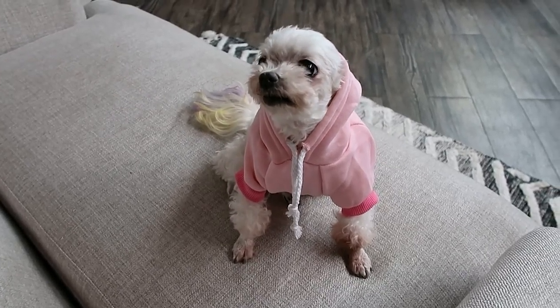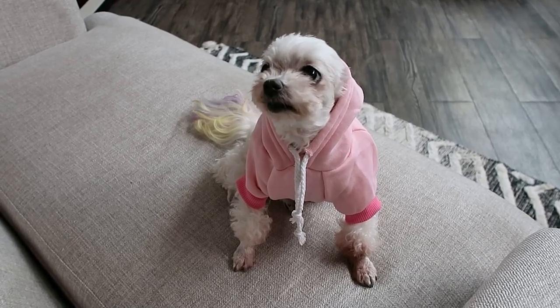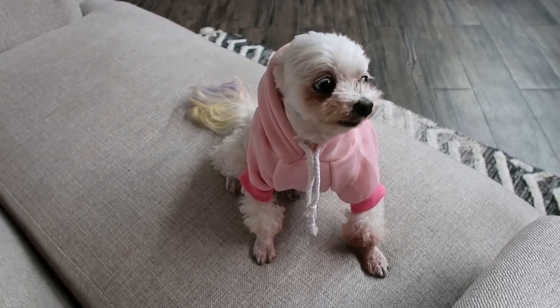If you have a dog, especially a small one, it's hard to find sizes out there. Check out their size chart — it fits her perfectly. Love it and highly recommend.